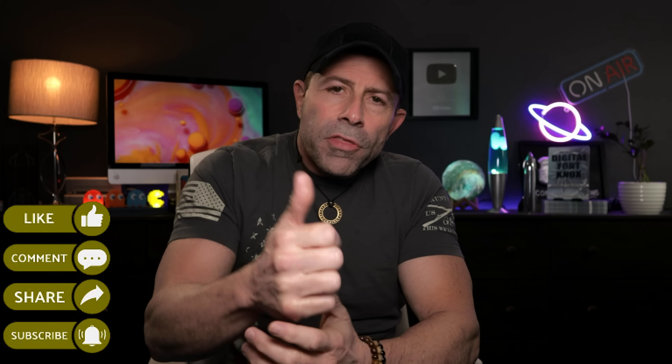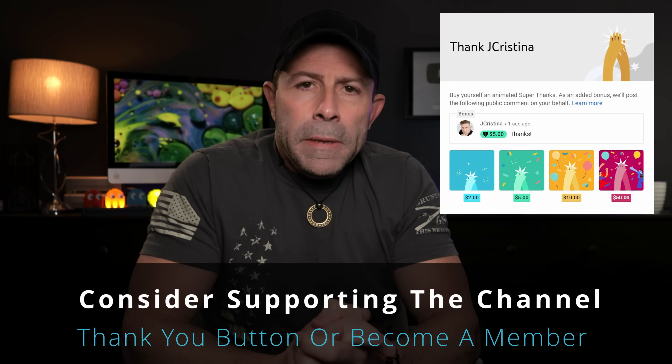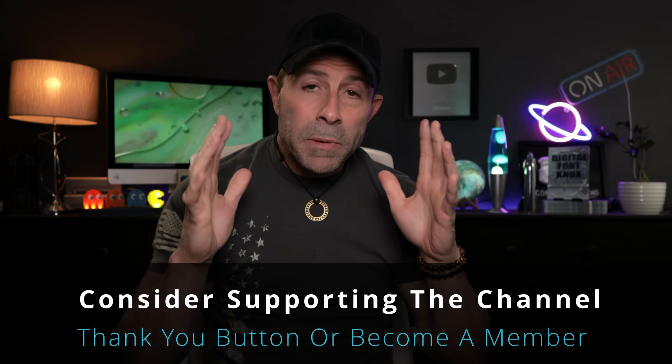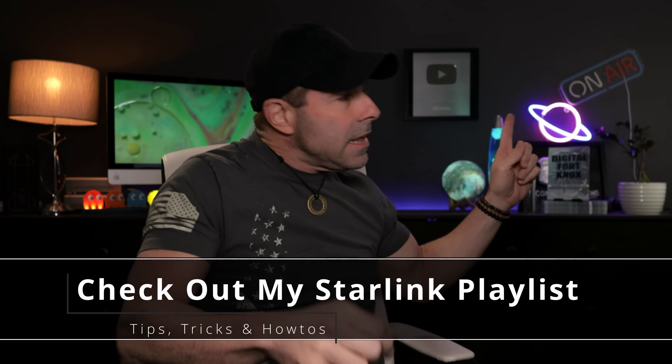If you enjoy this content, please throw it a thumbs up. Don't forget to subscribe, and click the notification button, then click all, so when I go live — like the JC Live show — you'll be notified immediately. Also, if you want to say thank you, there's a little thank you button down there. Consider becoming a member of the channel. And if you want more SpaceX Starlink specific content, I have over 450 videos in the last 45 months. Check those out — I'll put a link here, but go back and click it when you're done watching this video.